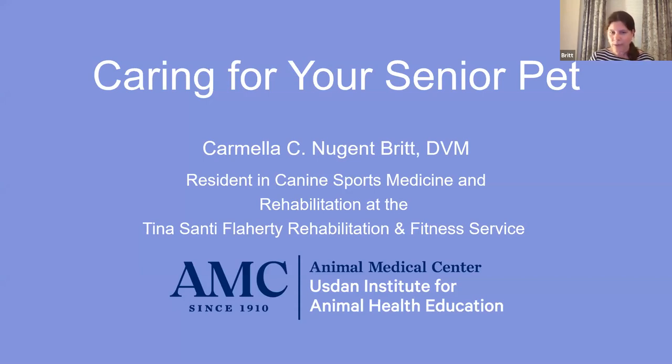I did four years of vet school, and then after vet school I did an internship — an extra year of training in pretty much all fields of medicine, including emergency, surgery, and internal medicine. Most people do that either to prepare them for general practice, or in my case, to go into specialty medicine. Just like in people, we have specialists who spend an additional three years on top of vet school to focus on a specific topic. My specific topic is sports medicine and rehabilitation.